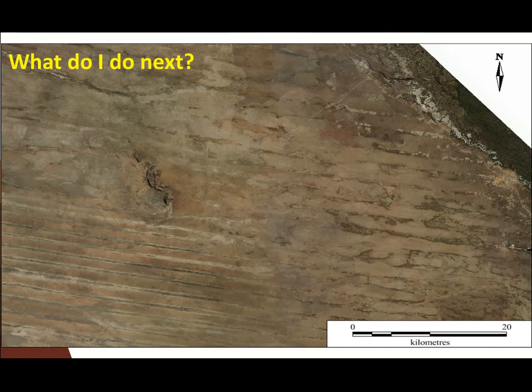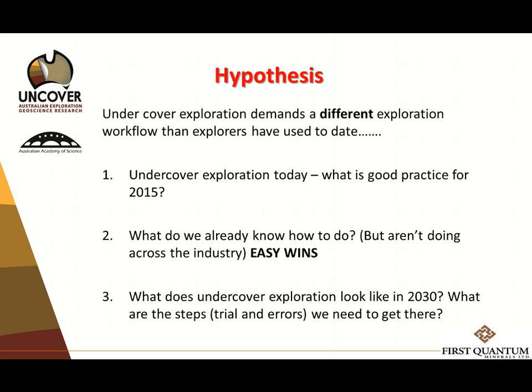The key question is: what do we do next? There's virtually no outcrop to look at. Large grassroots initiative looking for a deposit style with no direct geophysical detection method. The central hypothesis for Uncover is: what if undercover exploration demands a different exploration workflow than explorers have used today? One short answer is we are chasing not the bumps — we are chasing the reservoirs. That's what it's all about.